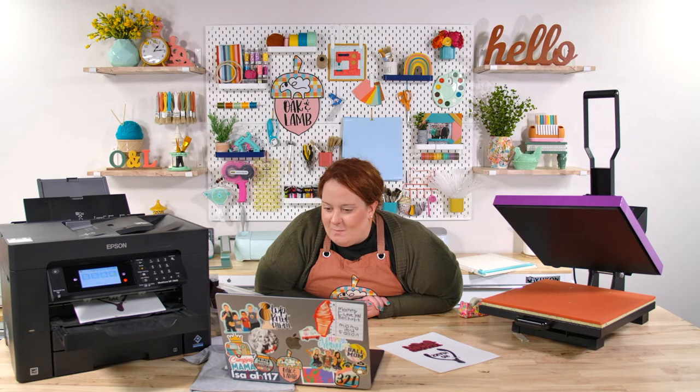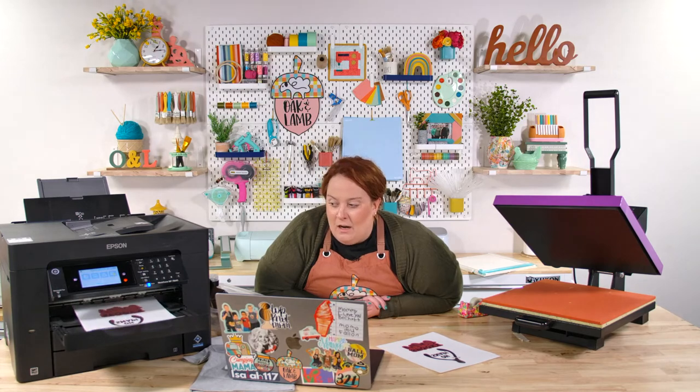Cheryl said she just got a new-to-her camper, a Tab 400 — so excited! That is so exciting, Cheryl! Is it a fixer-upper, or is it good to go? Do you have any modification plans for it?